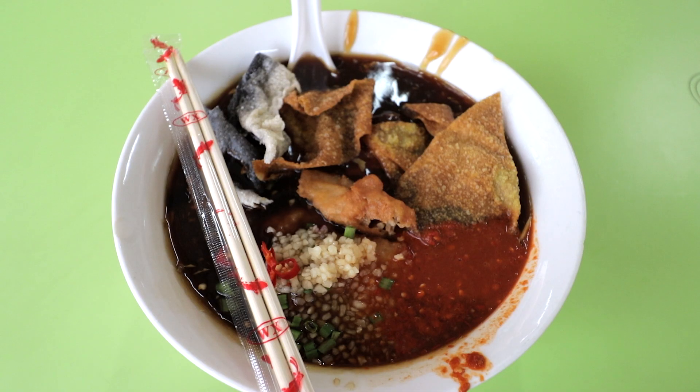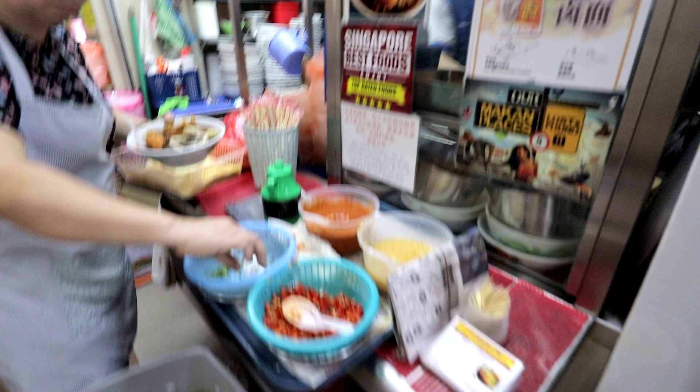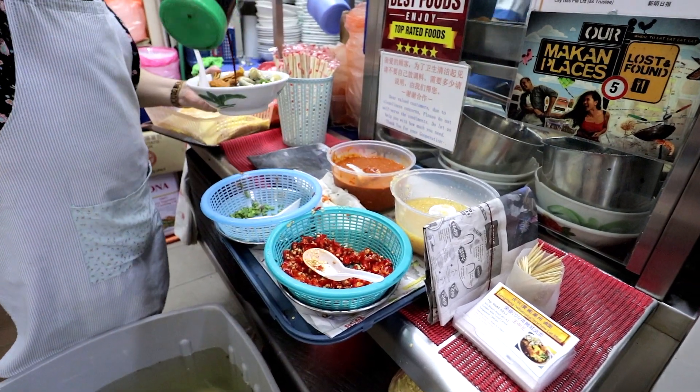We have a bowl now and I ordered the $5 option. But firstly, an explanation of what lo mi is. Lo mi is a Chinese noodle dish — it's a Hokkien creation and it's mainly eaten in Singapore and Malaysia.